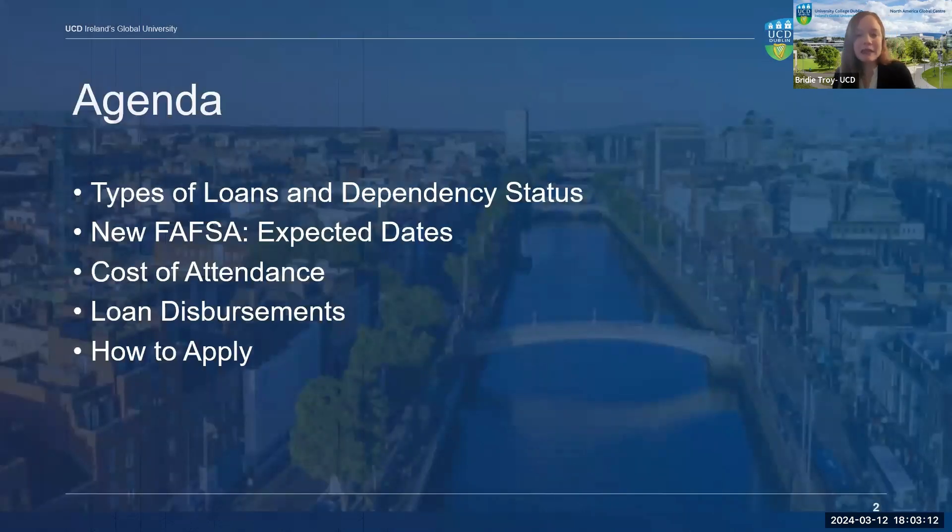Today we are going to talk about the process of applying for and receiving your U.S. Federal Student Loan money while in Dublin. First, we'll discuss the various types of federal loans available to undergraduate and graduate students. The types of loan and eligibility amounts will vary based on a student's dependency status. We'll also touch on how the new FAFSA complications will impact your financial aid application, when to expect your cost of attendance letters, how loan disbursements work, and how to apply for U.S. financial aid at UCD.